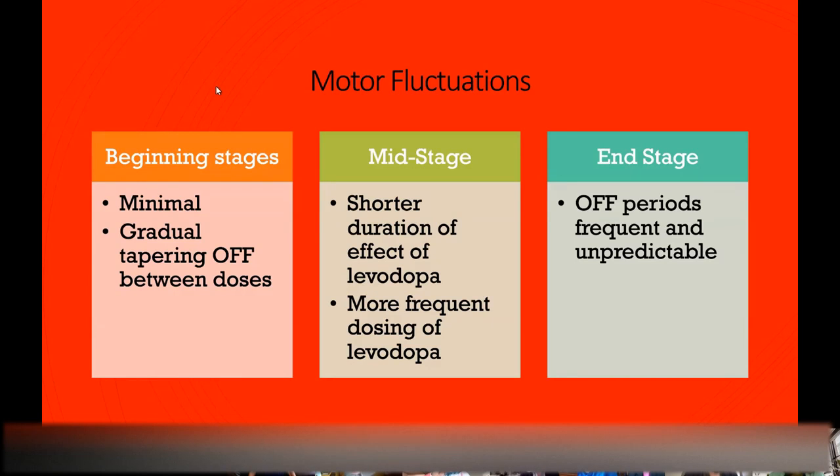When you get to mid-stage Parkinson's, levodopa lasts for a shorter period of time and you have to start dosing more frequently with carbidopa-levodopa. That's partly because you have fewer cells that produce dopamine, so you have to supplement with more medication. Later stages are associated with even more unpredictable off periods.